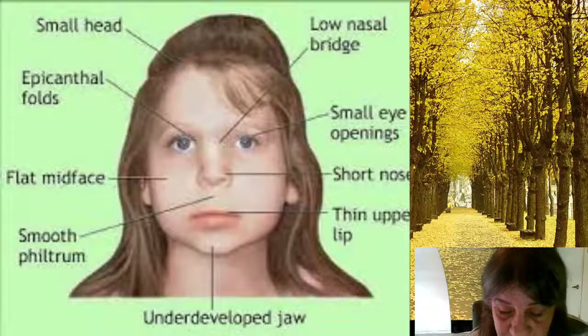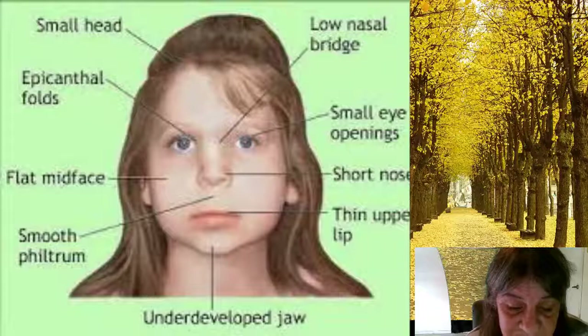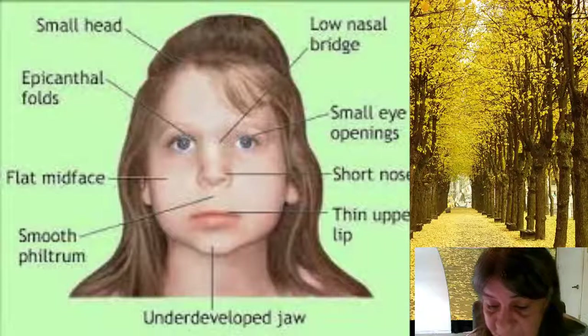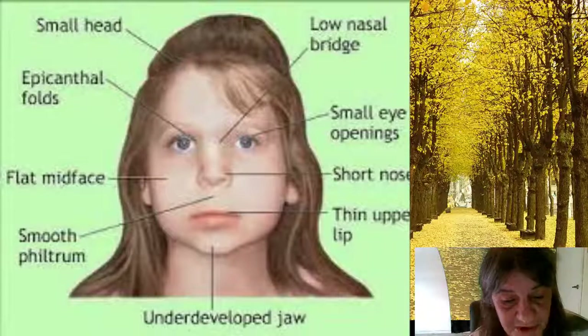Learning, behavior, and mental health problems. DiGeorge Syndrome may cause problems with development and function of the brain, resulting in learning, social development, or behavioral problems. Delays in toddler speech development and learning difficulties are common. Some children develop attention deficit hyperactivity disorder, better known as ADHD, or autism spectrum disorder. Later in life, the risk of depression, anxiety disorders, and other mental health disorders increases.